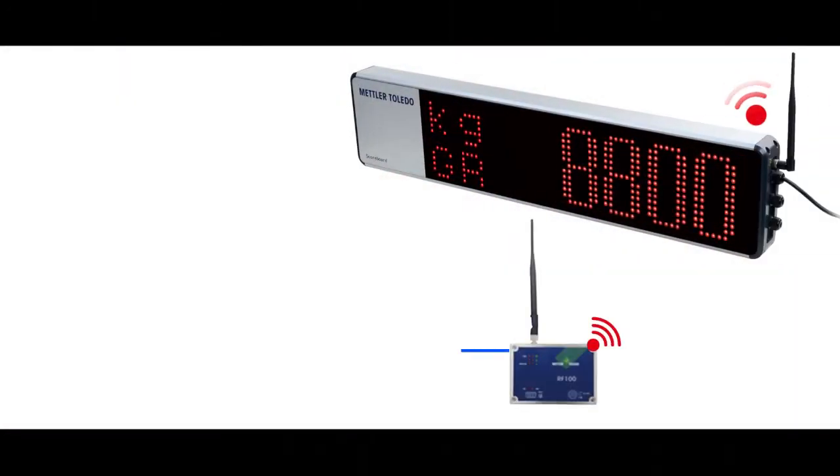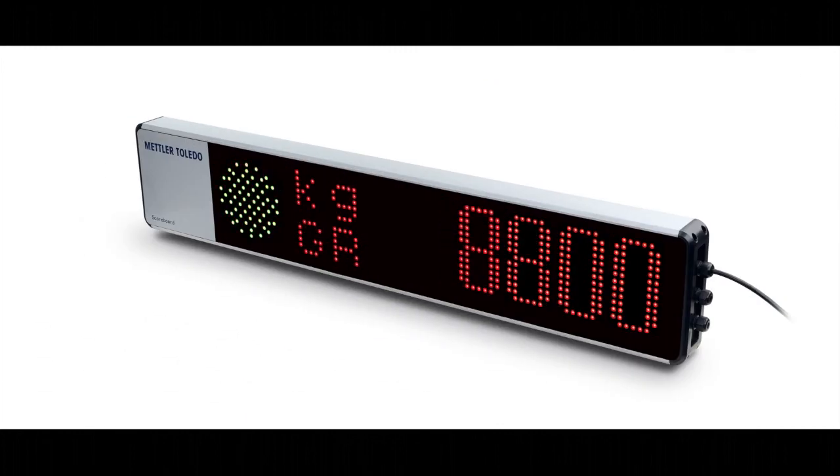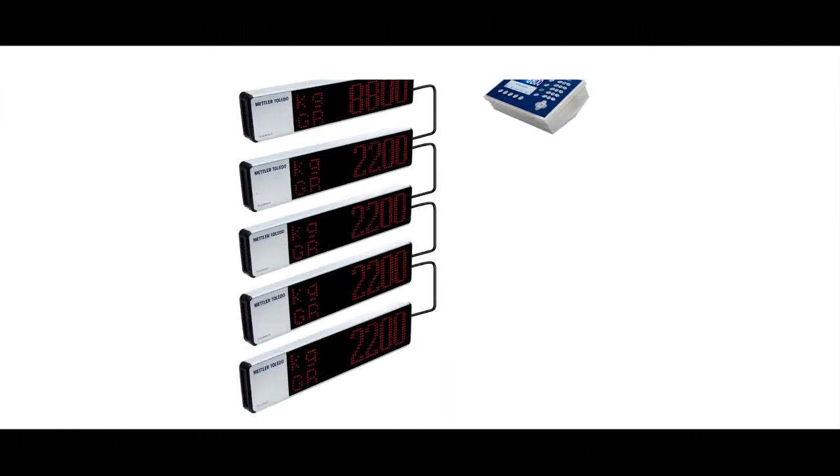Optional wireless operation provides an easy and cost-effective way to mount displays further from the scale terminal. Traffic light capabilities provide instructions to the vehicles on your scale. Connect multiple displays to a single scale terminal for added flexibility.